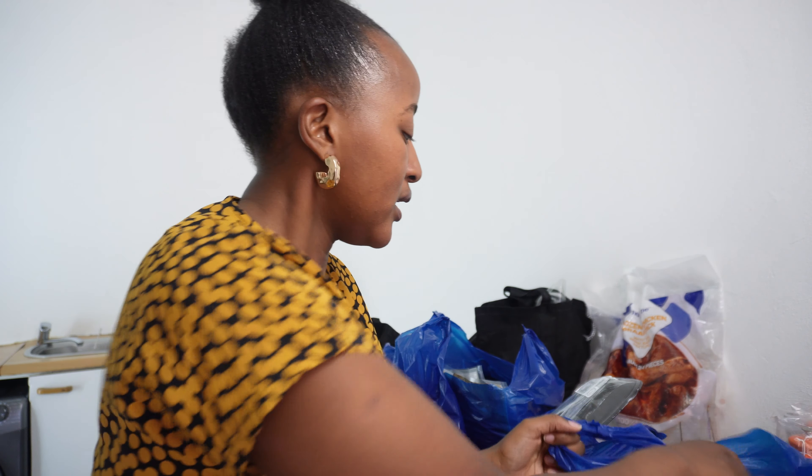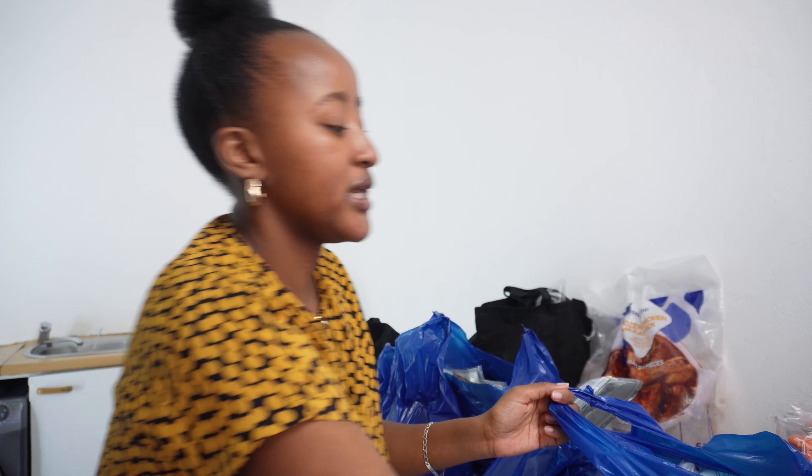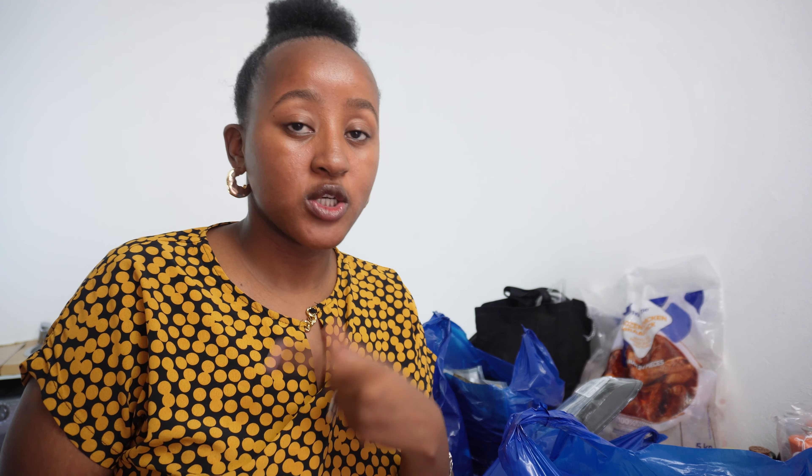We went to Pick n Pay and Woolworths, so I'm going to unpack everything we got for February's grocery haul. We are loaded! I'll start with Pick n Pay and then end with Woolworths.